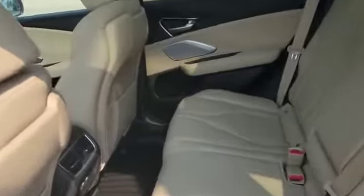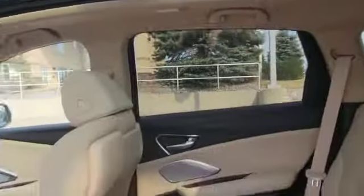The vehicle also comes with this nice big panoramic sunroof too. This is how the back seat looks like, and the sunroof goes all the way to the back. And you've also got a couple of USB ports for charging in the back.